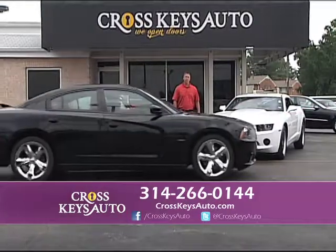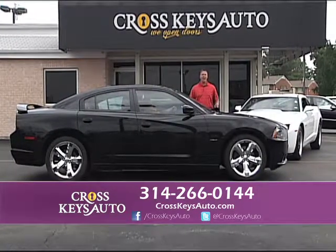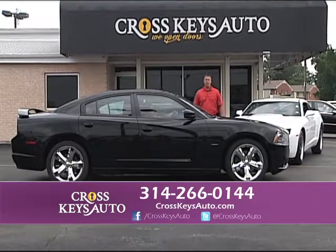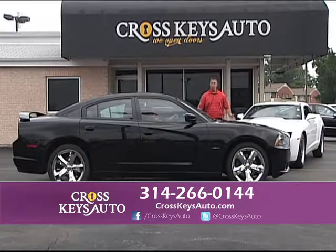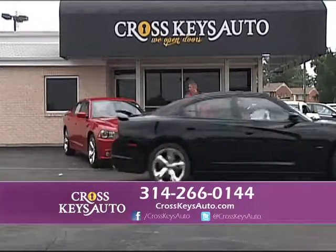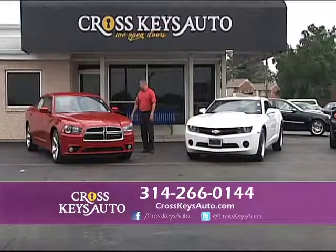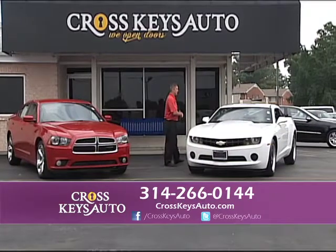I have 2006 all the way to 2014 Chargers in stock — 40 Chargers from the SE models all the way up to the SRT8. This is a 2013 Dodge Charger RT — black exterior, red interior, one owner. Navigation, factory roof, upgraded chrome wheels, and a Hemi. Just a fun car. Here's another Charger — 2012 Dodge Charger RT, one owner, under full factory warranty. And a beautiful 2010 Camaro.